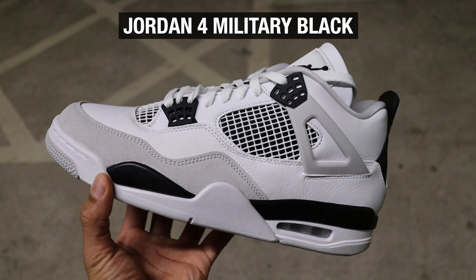Merry Christmas guys! I just met the guy and picked up the Jordan 4s Black Canvas.